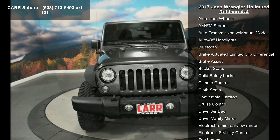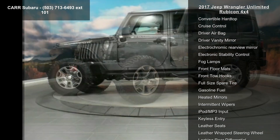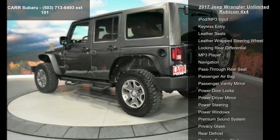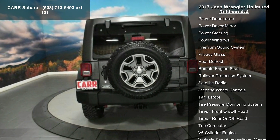This vehicle's top features include 4-wheel ABS, 4-wheel disc brakes, 4x4, 5-speed automatic transmission, AC, adjustable steering wheel, aluminum wheels, AM FM stereo, and auto transmission with manual mode.